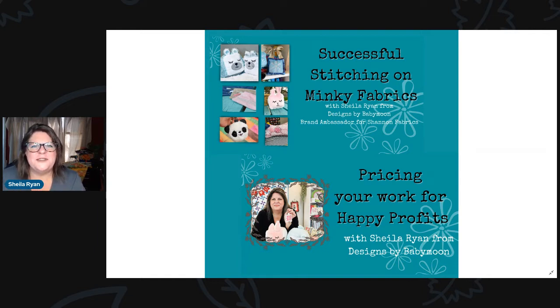I'm going to be doing two sessions that I'm really excited about. The first one will be some embroidery techniques that I love doing, and I'm so excited to share with you how you can get successful stitching on minky fabrics. I've been a brand ambassador for Shannon Fabrics for almost two years now, and I have learned a ton about helping people get the most successful stitching on their embroidery projects when they use minky fabrics.